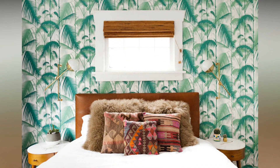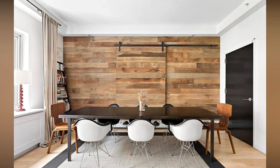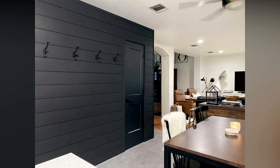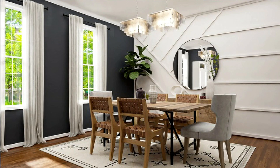Create a statement wall. If you want to add some drama to your space, consider creating a statement wall. You can use wallpaper, stencils, or even a bold paint color to make a statement.